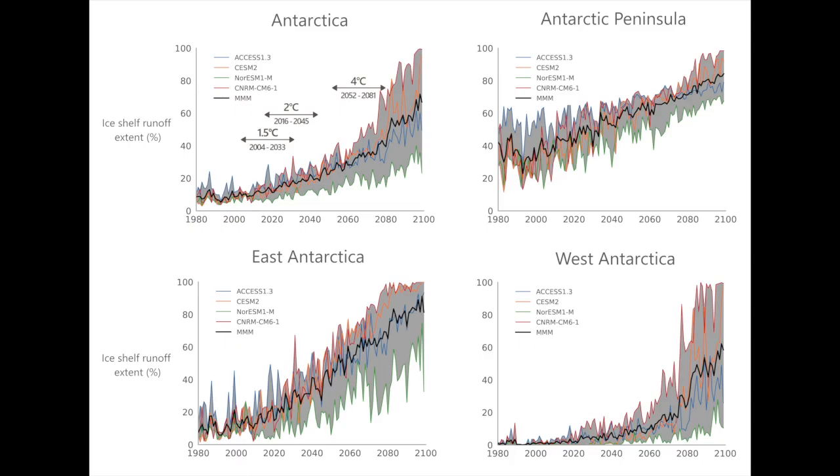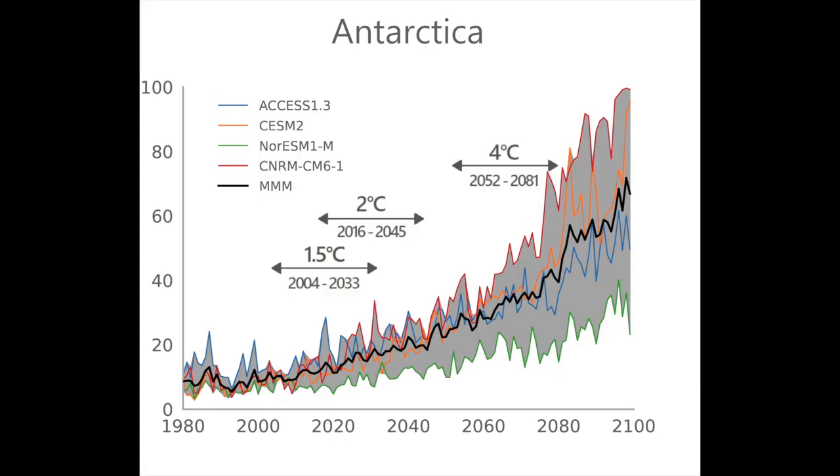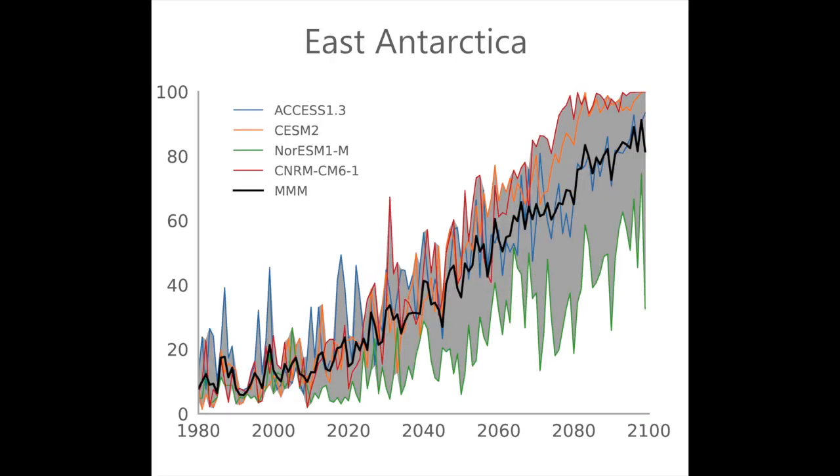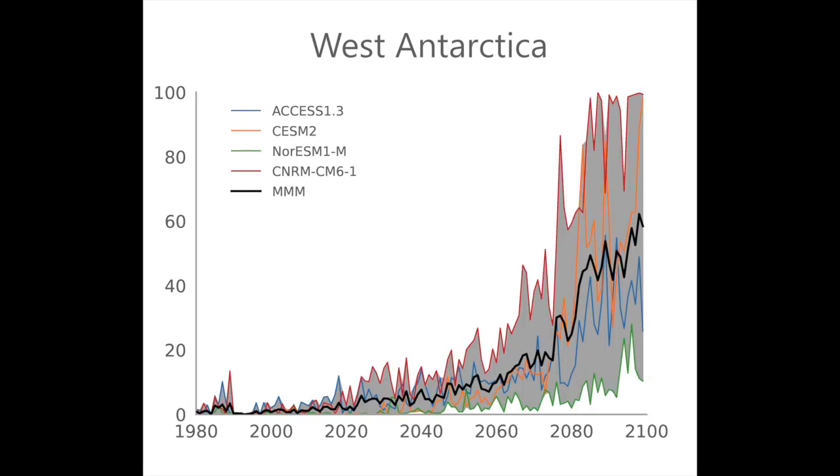In figure 3 we're zooming in on runoff to think about which ice shelves might be more susceptible to disintegration. This figure shows how much of the total ice shelf area is experiencing runoff and so vulnerable, and we break this down into regions. The black line shows the average, and the grey area gives the spread of results. For the whole of Antarctica, the area of ice shelves vulnerable to destabilisation increases non-linearly. This mostly comes from the Antarctic Peninsula initially at 1.5 and 2 degrees, but then increasingly the East Antarctic. West Antarctica contributes little, consistent with our understanding that the majority of mass loss there is driven by ocean melting.